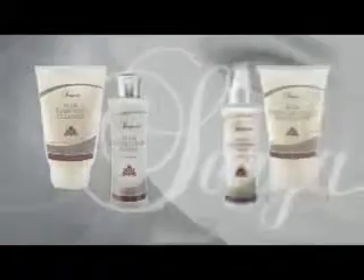With all that your skin endures in your busy lifestyle, it deserves the best care you can give it. The new Sonia skin care collection from Forever Living Products — five easy steps to cleaner, softer, healthier skin.